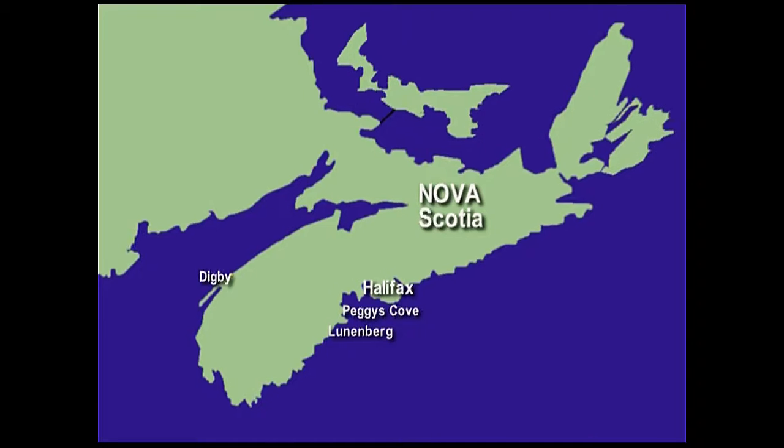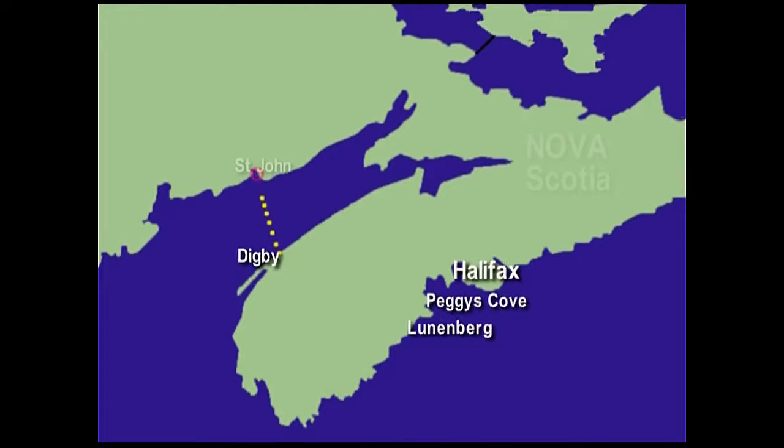It's Saturday the 20th of June and we're just about to depart from the Pines Hotel in Digby to get the ferry to St John. It's about twenty to seven in the morning and we are all ready to set off. It's a three hour ferry crossing from here to St John, New Brunswick.